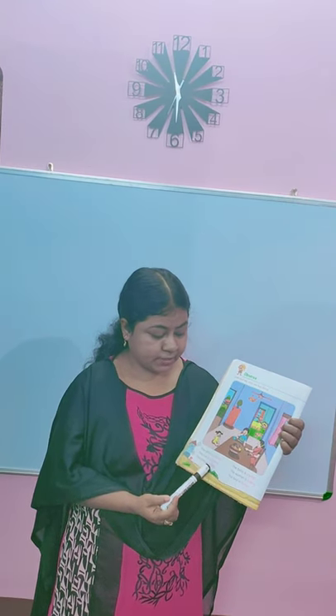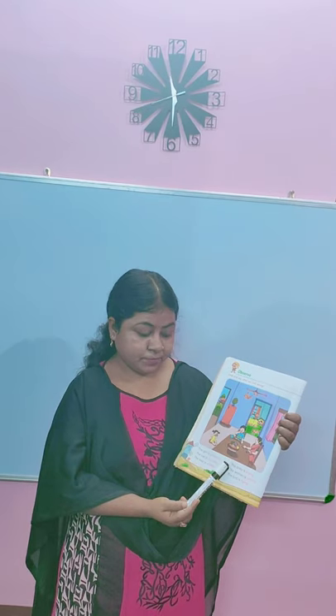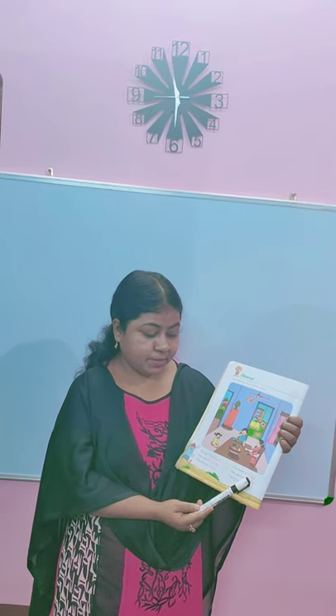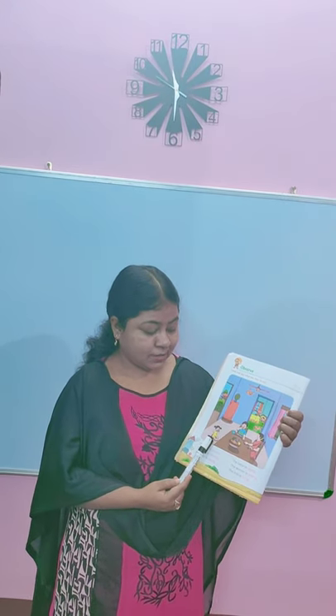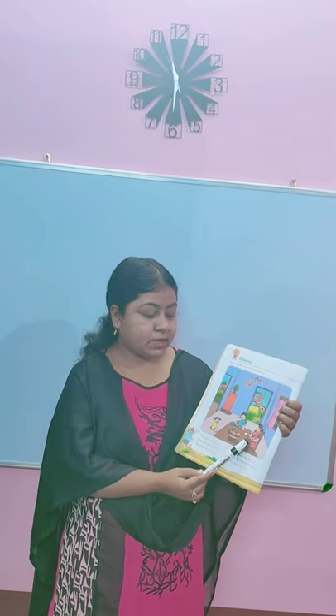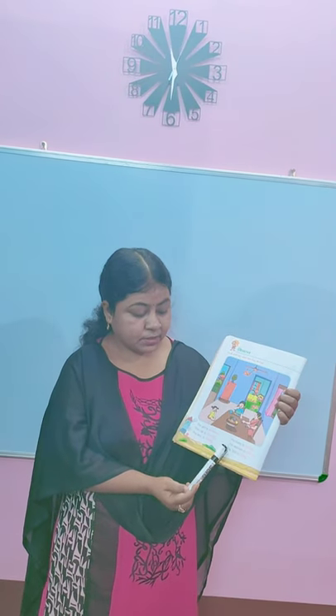The boy is eating — you can see in the picture, the boy is eating. The baby is crying. Where is the baby children? Find it out. Here is a baby girl, she is crying. The woman is sitting — just beside the boy, here is a woman, she is sitting. What action is she doing? She is sitting. The bird is flying — you can also see here is a bird, and the bird is flying.